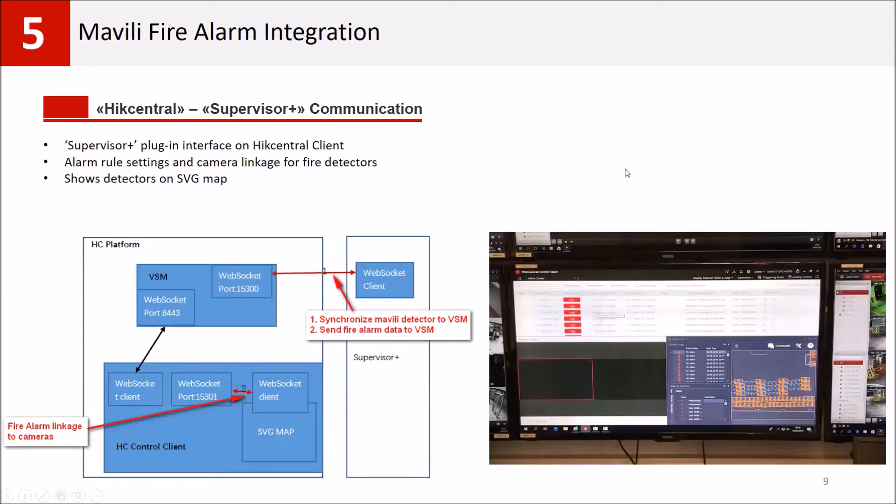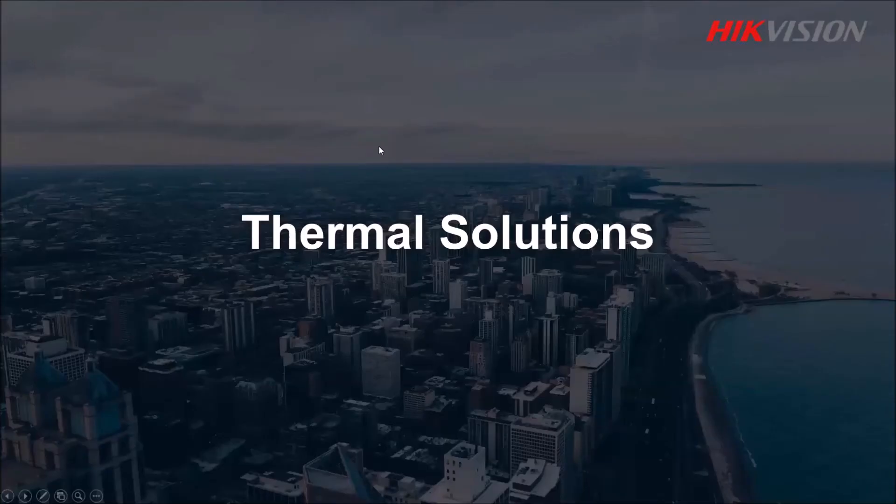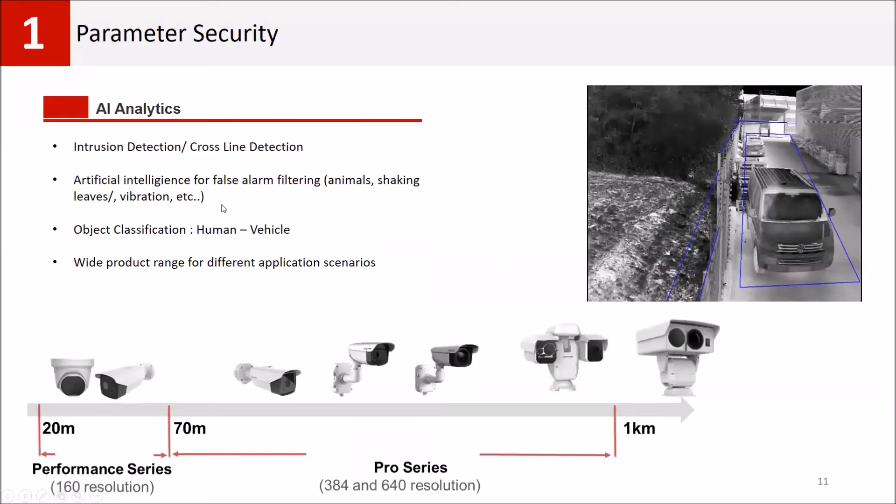Regarding HikCentral and Supervisor integration, Mr. Hakan has already shared information about this. We are very flexible for the integration process with Mavili — if there is a customer request, we can take action immediately. Regarding the thermal solution, the second part of the presentation, we have a very wide product lineup for thermal cameras.